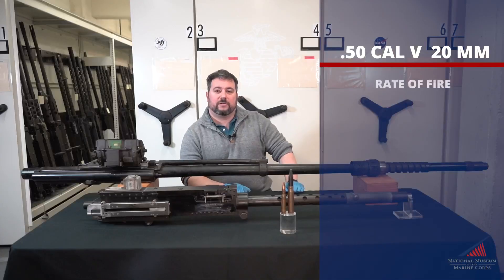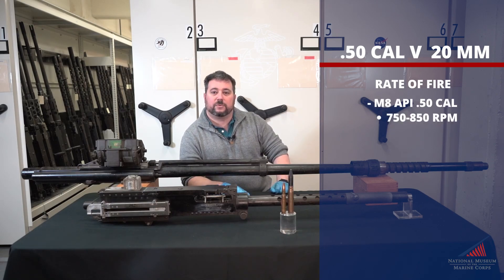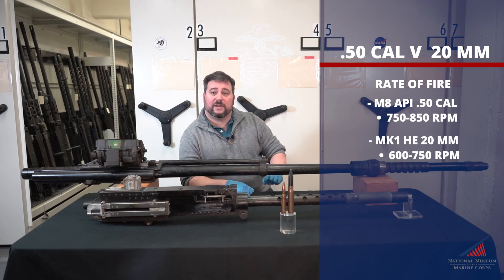Next let's look at rate of fire. The .50 cal has a slight edge here, firing 750 to 850 rounds per minute per gun, compared to 600 to 750 rounds per minute for the 20 millimeter. Slight advantage: .50 caliber.